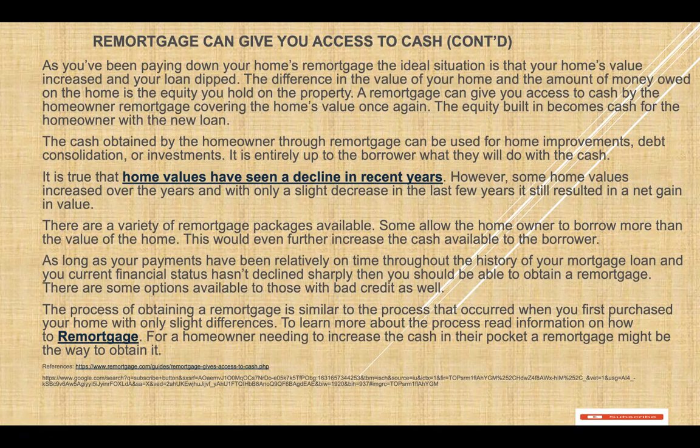Today we are talking on how refinancing can give you access to cash. As you have been paying down your own mortgage, the ideal situation is that your home value increased and your loan dipped. The difference in the value of your home and the amount of money on the home is the equity you hold on the property.